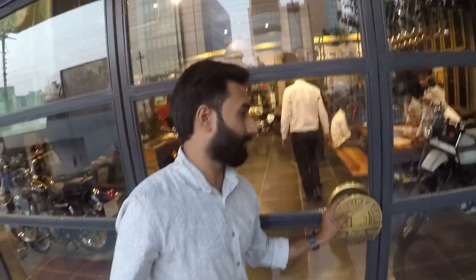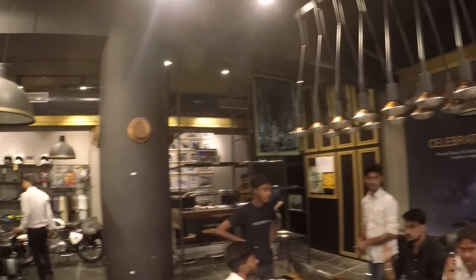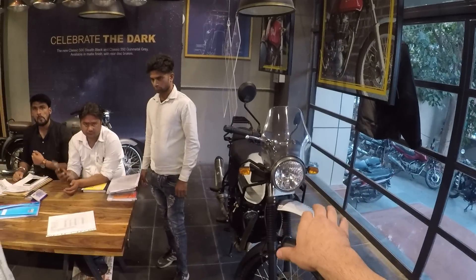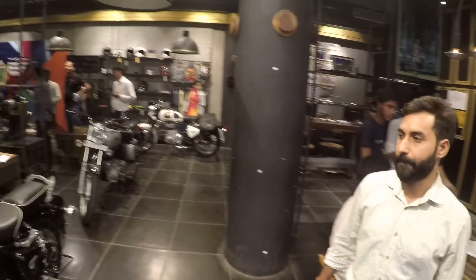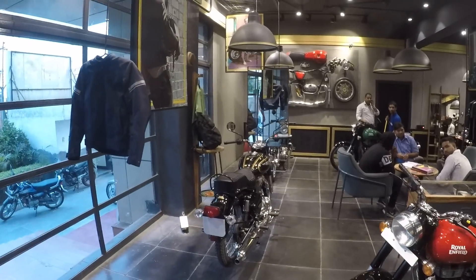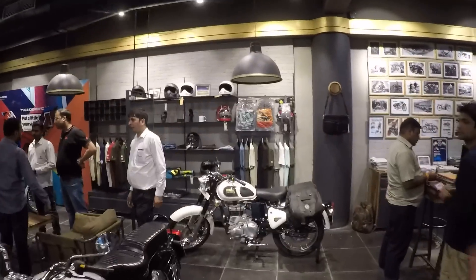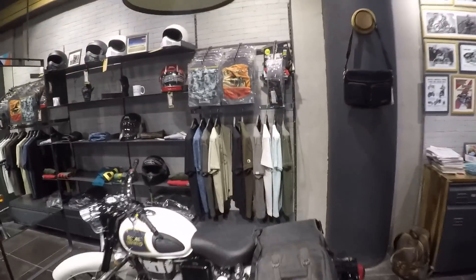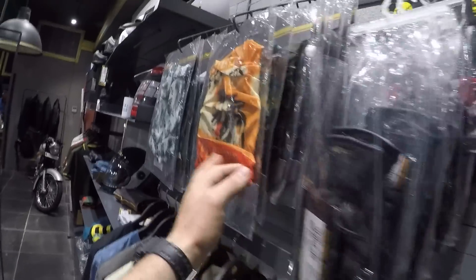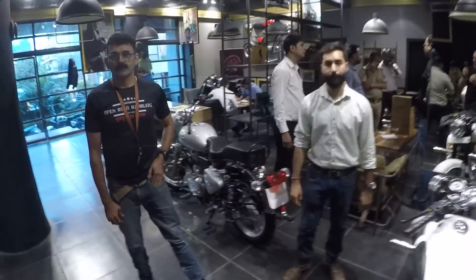This is the showroom where you can see all of the models. Of course, this is the Himalayan — the new Himalayan — and we're going to talk about it a little bit later. But have a look around: they have all of these models, all of the classics, the Bullet 350, all the bikes you can even imagine. And there is a section with a lot of special clothing — branded items from Royal Enfield — all of these t-shirts, special gloves with the Royal Enfield logo, scarves, and everything you can imagine.